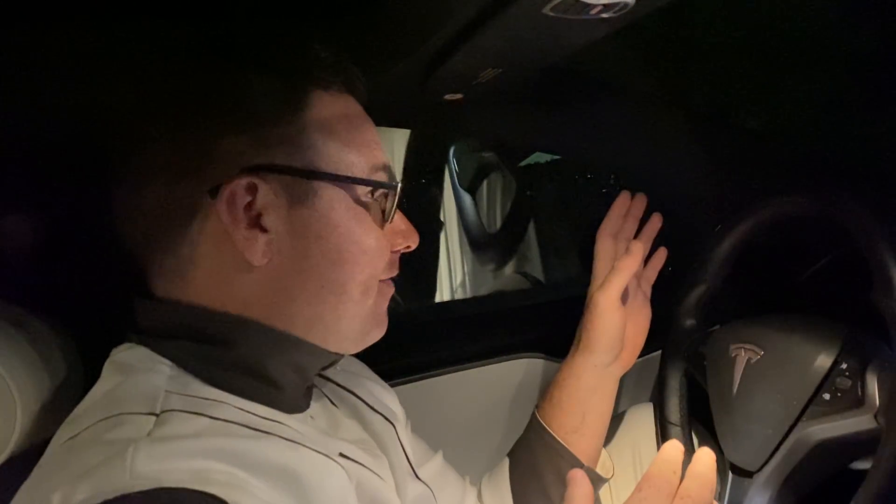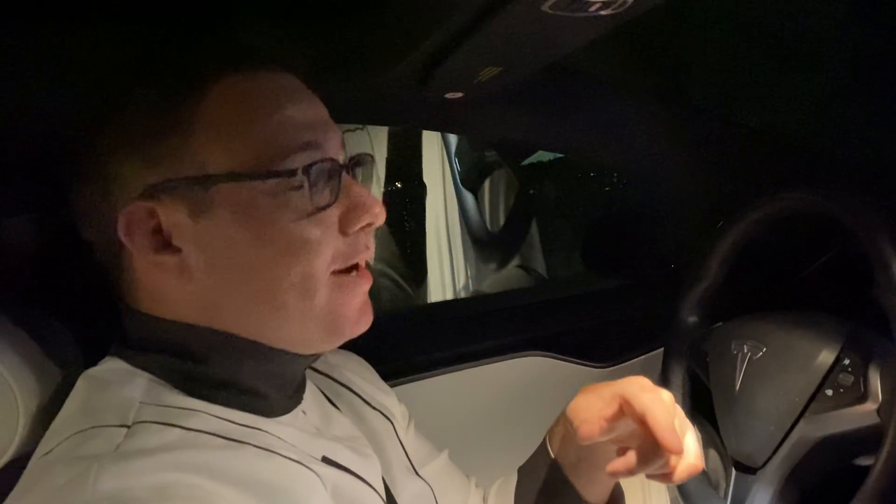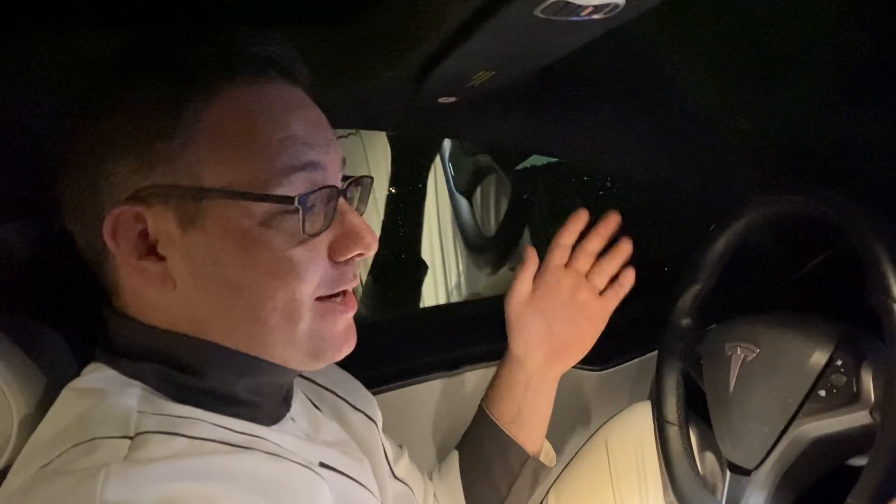I tested FSD version 8 on this route. I had a video from quite a while ago where I talked about going from door to store, and I did that from right here. So we're going to navigate from this neighborhood to the Tesla store. The Rockland Tesla store is actually a couple of miles from here, and we're going to do the whole route — let's see if we have any interventions.